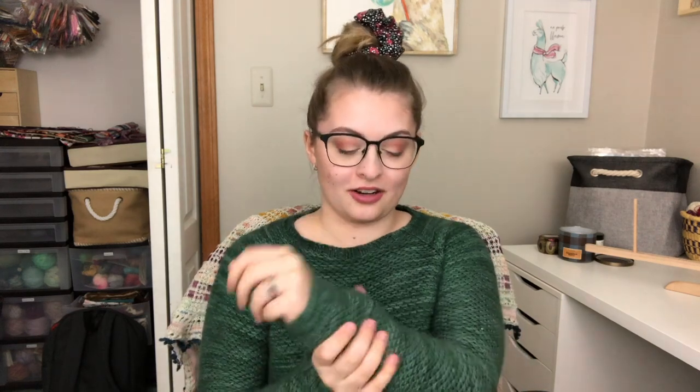Moving on to the second finished object — this gorgeous sweater I'm wearing. This is the Nurtured sweater, a pattern by Andrea Mowry. I knit it out of Woolberry Fiber Co yarn, their Berry Natural base which is 100% merino, in the colorway 'My Favorite Sweater' — which is pretty apt because I think this might be my favorite hand-knit sweater I've ever made. This worsted weight yarn is so cushy and wonderful, and not itchy at all, which really surprised me.